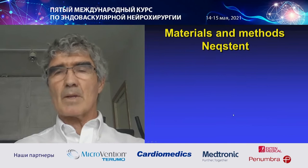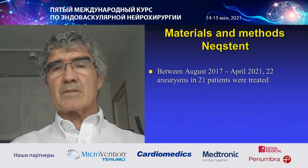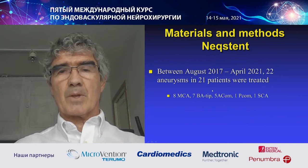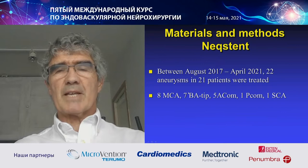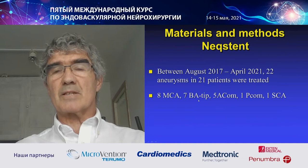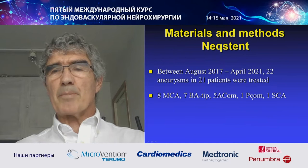My first case was done in August 2017, and up to April this year, I treated 22 aneurysms in Odense — 21 aneurysms in 21 patients. The locations were across all major sites: 8 MCA, 7 basilar tip — which is the easiest to treat with this device due to straight access — 5 ACOM, 1 PCOM, and 1 superior cerebellar artery aneurysm.